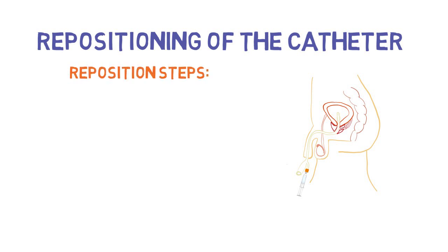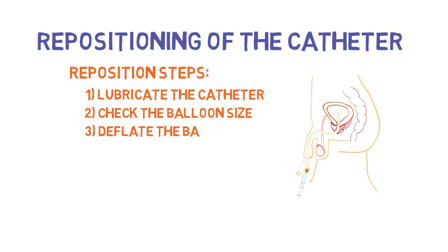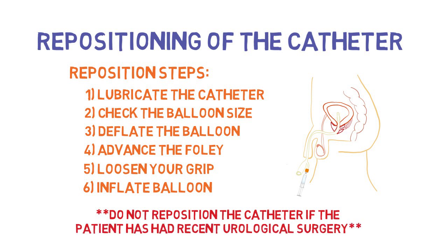To reposition a catheter, you will need lubrication, a syringe, and sterile water. Lubricate the external portion of the catheter and check what size balloon the catheter has, then draw the appropriate amount of sterile water. Push the catheter in towards the patient until the hub meets the skin. When the hub is at the skin, slightly loosen your grip — if the catheter remains in place, this is a good indication you're in the bladder. Begin to inflate the balloon; if this is difficult or hard, you most likely are not in the right position. Once inflated, the catheter should be somewhat mobile and able to move at least an inch in each direction. For patients who have recently undergone urological surgery with alterations to the urethra, bladder neck, or prostate, it is important to call a urologist before repositioning.